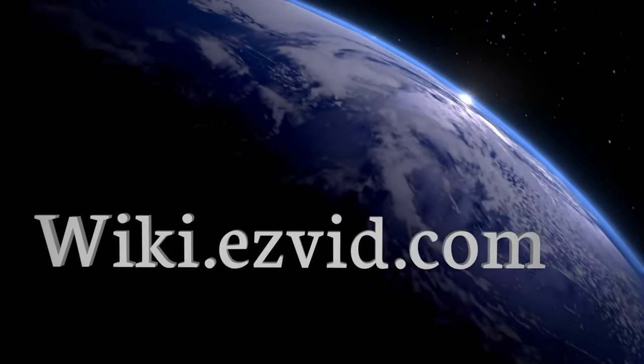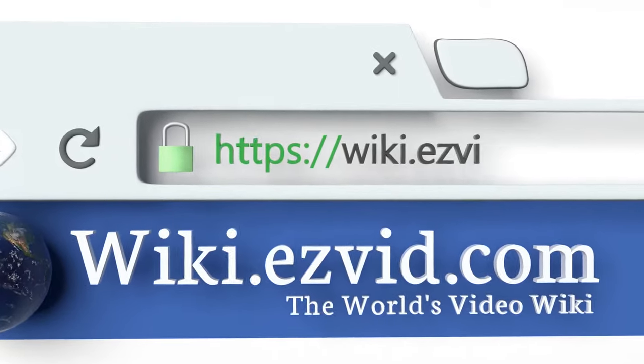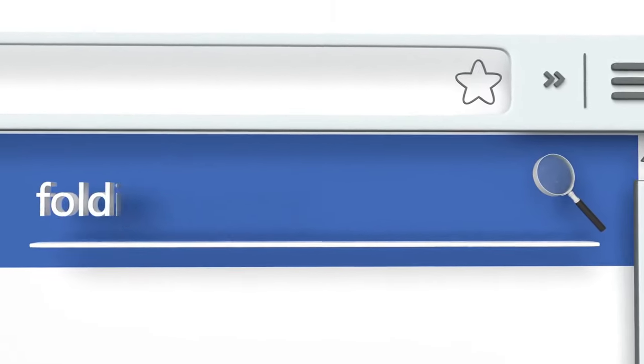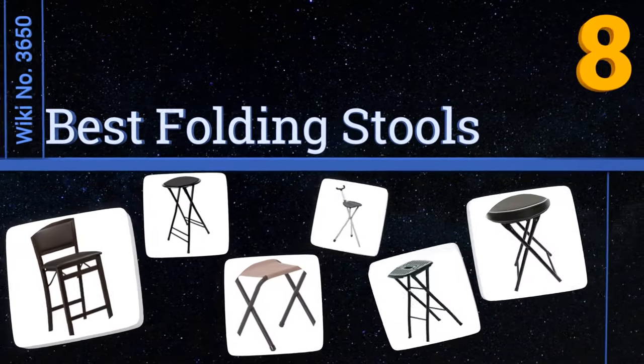Visit wiki.easyvid.com and search EasyVid Wiki before you decide. EasyVid presents the eight best folding stools — let's get started with the list.